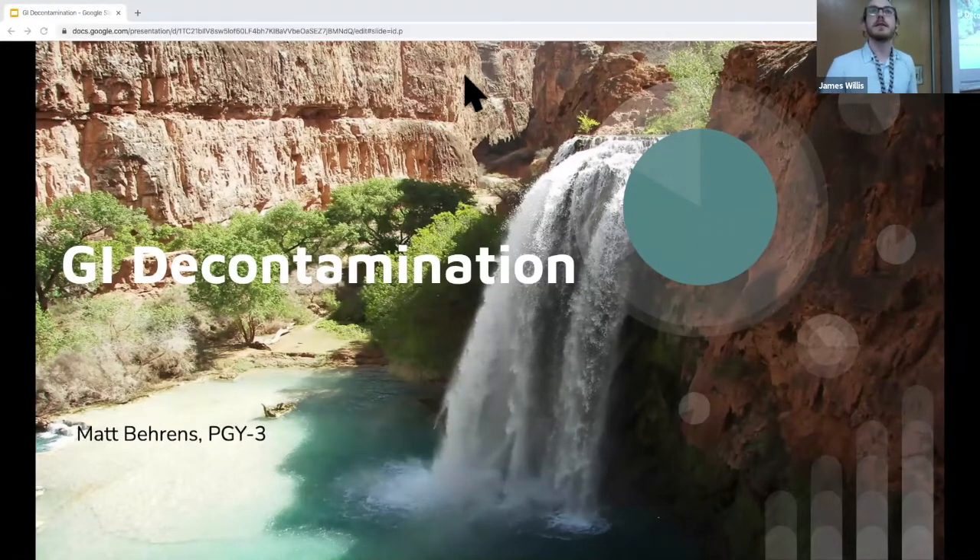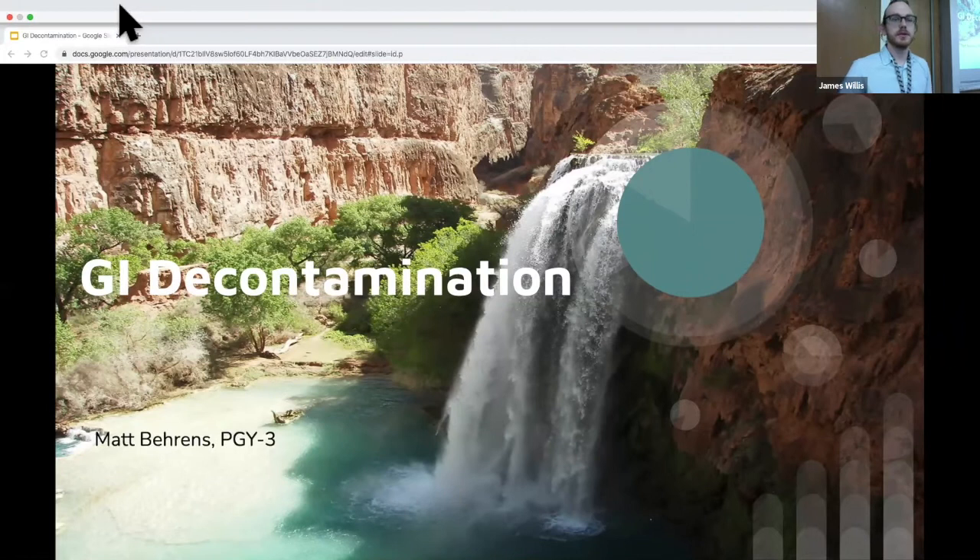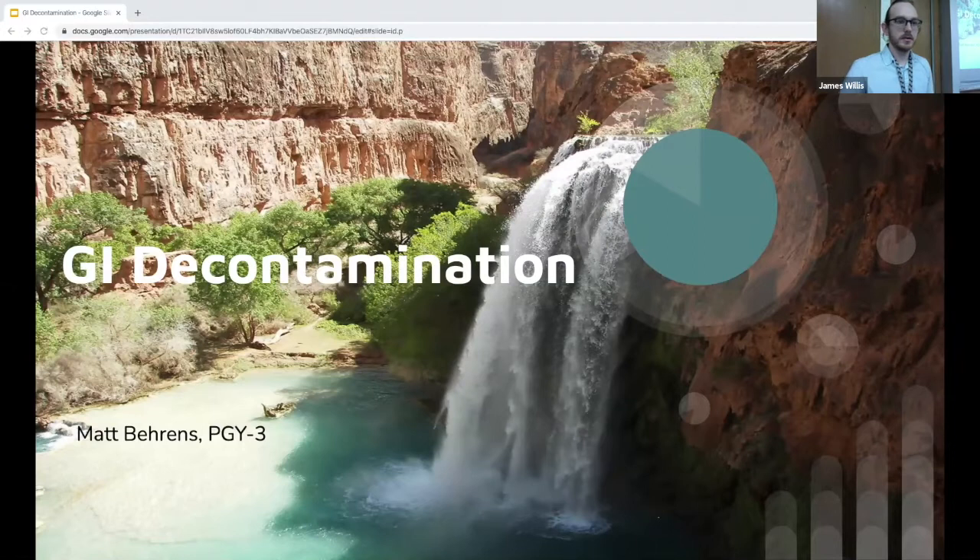Hello everybody, my name is Dr. Behrens. I'm one of the PGY3s. I hope everyone knows me by now. So today we're going to be talking about GI decontamination.